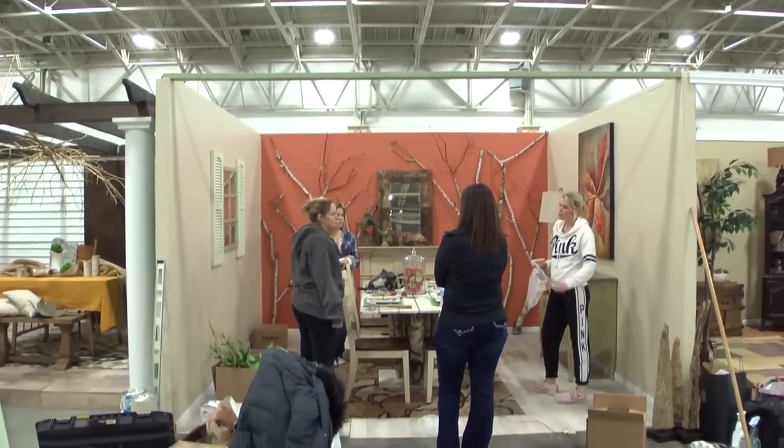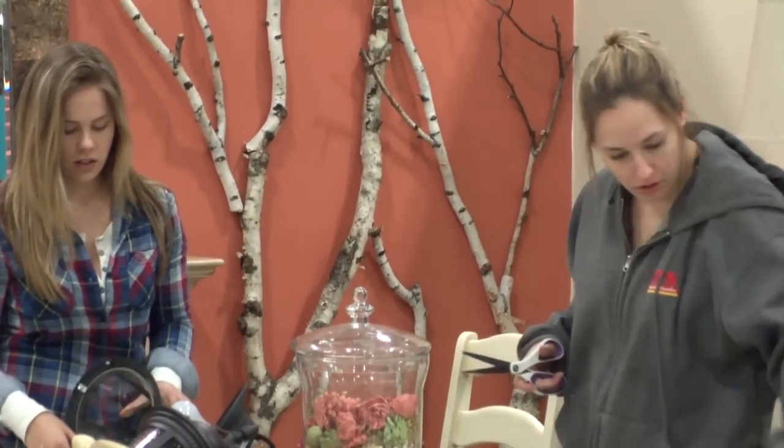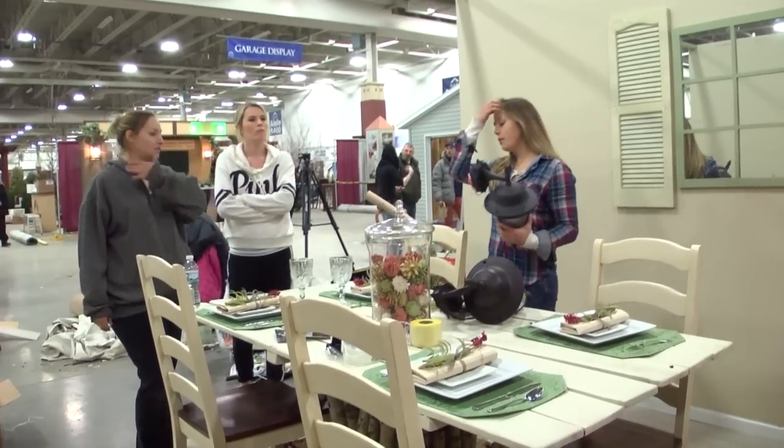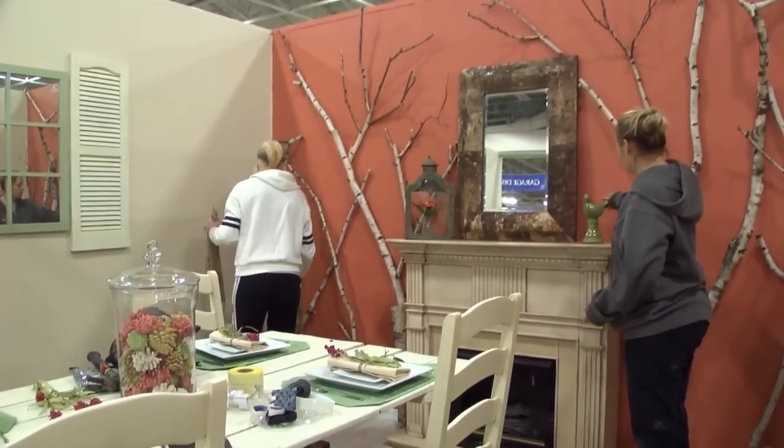We're out at the Nary Home Remodeling Show, this is February 2014, with the Gateway Technical College interior design students. They are competing against three other schools from the Milwaukee area for crowd favorite of a design of a 12 by 12 space. This year the theme presented by Nary was bringing the outdoors in.